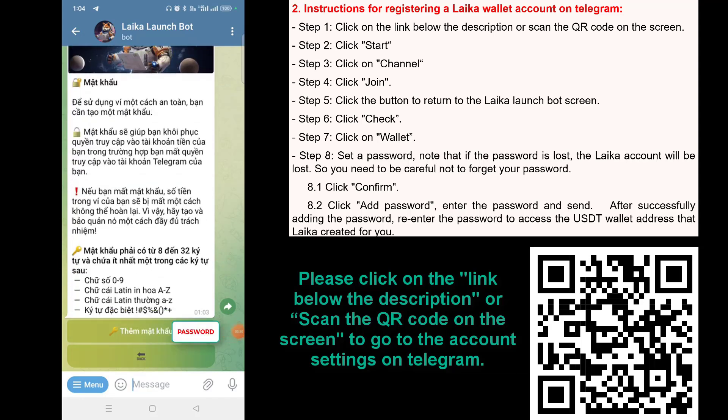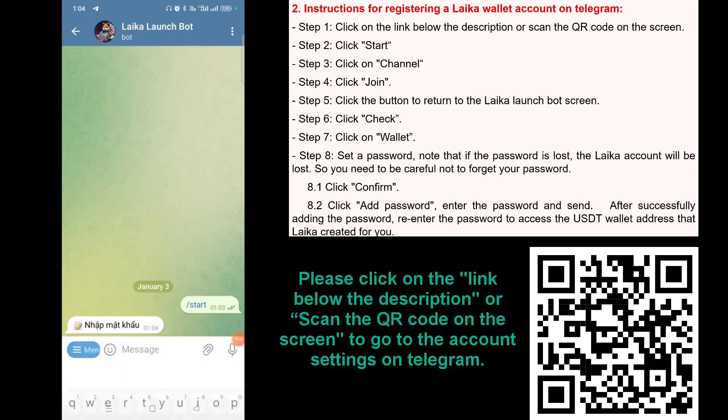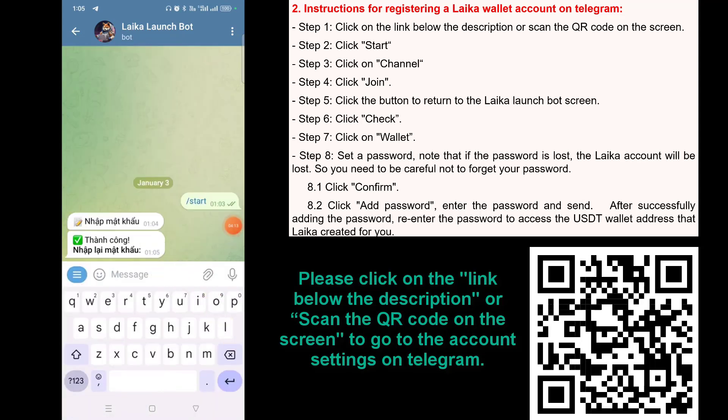Step 8.1: Click 'Confirm'. Step 8.2: Click 'Add Password'. Enter the password and send. After successfully adding the password, re-enter the password to access the USDT wallet address that Laika created for you.